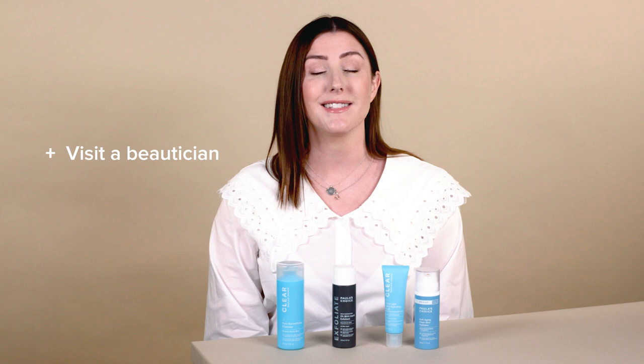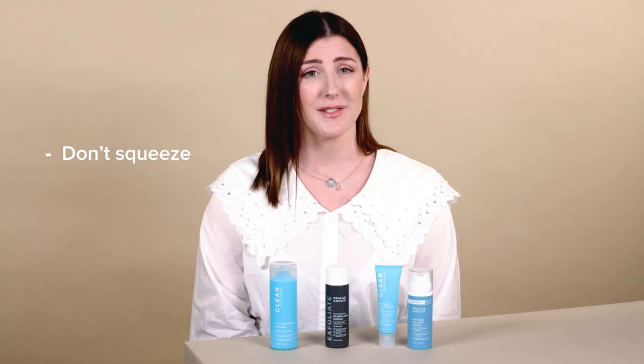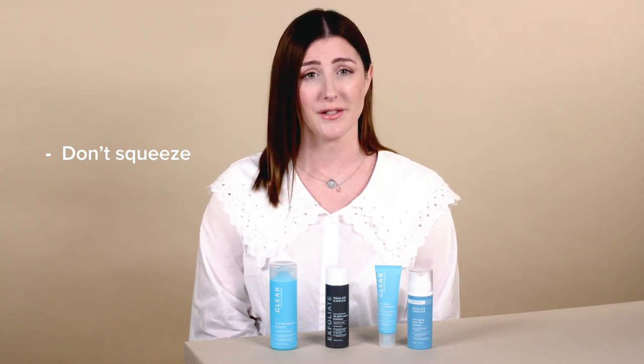For really stubborn blackheads, you might want to go and see a beautician who can safely extract the blackhead for you. Your at-home skincare routine is going to really help prevent blackheads from forming in the first place. However, if you do have them and you're looking to remove blackheads at home, there are a couple of things you shouldn't do. There's a lot of bad advice on the internet that can make this problem much worse. Don't squeeze your blackheads and spots — this can actually damage your skin, and if you squeeze too tightly you can cause scarring.